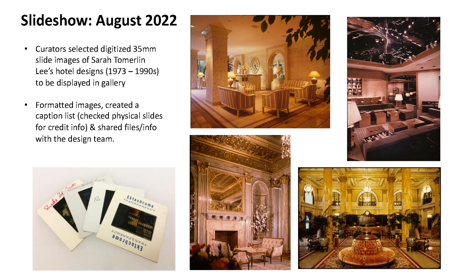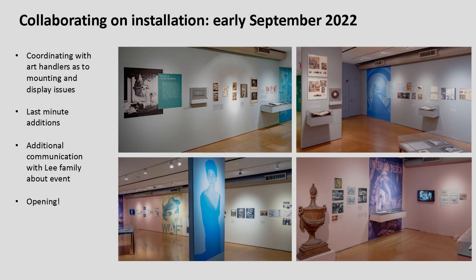Then came time to get the material into the gallery. In late August and early September I was ferrying material from upstairs to the gallery, helping the art handlers match up which item each plexiglass mount was meant for. A few display issues came up — for instance, there was a vinyl record we wanted to include, so I helped brainstorm how to mount it safely in a way that would also look best.